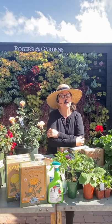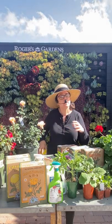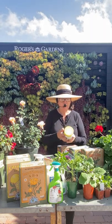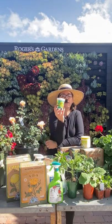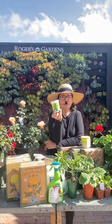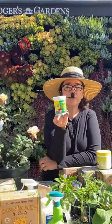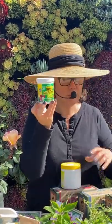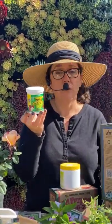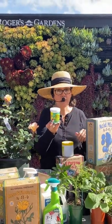Gardenias are starting to wake up now. You'll probably notice some yellowing on the leaves from last year. This is a great time to apply chelated iron — but don't put it on when it's too cold because the plant won't take it up. A little acid fertilizer is also great for gardenias right now. You're going to feel like a chemist with all of this stuff, but it really makes a difference.